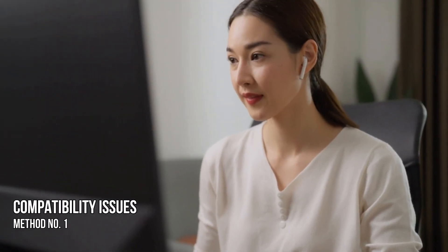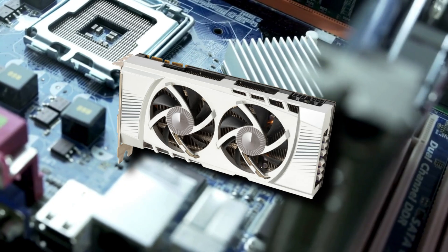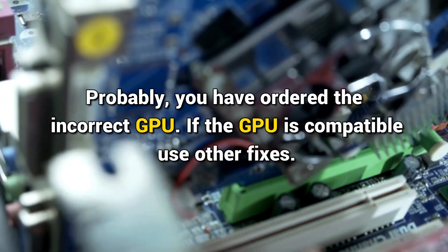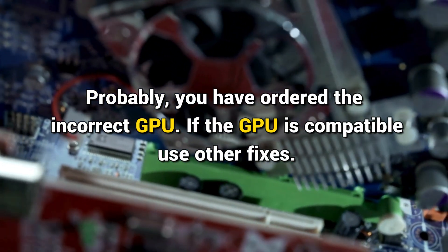Method 1: Compatibility issues. If your GPU is not compatible with your motherboard, you will experience boot issues. If you have purchased a new GPU, check its compatibility with your motherboard. You may have ordered the incorrect GPU. If the GPU is compatible, use other fixes.